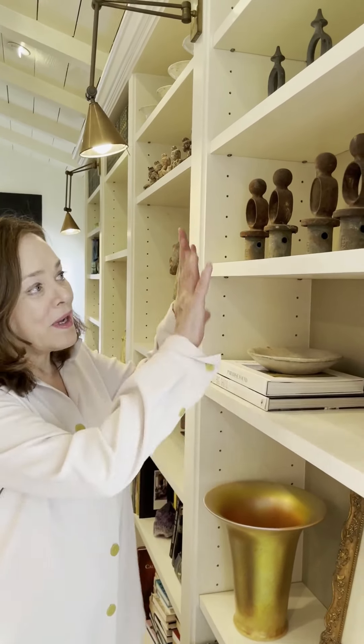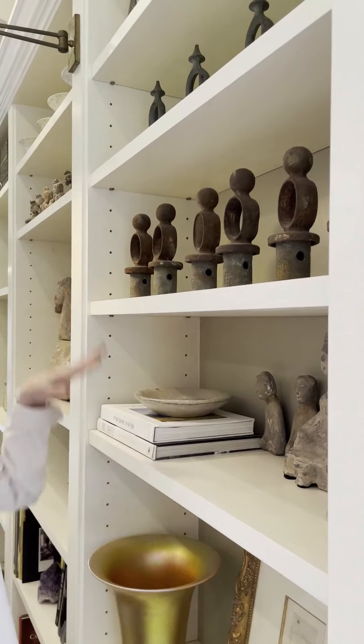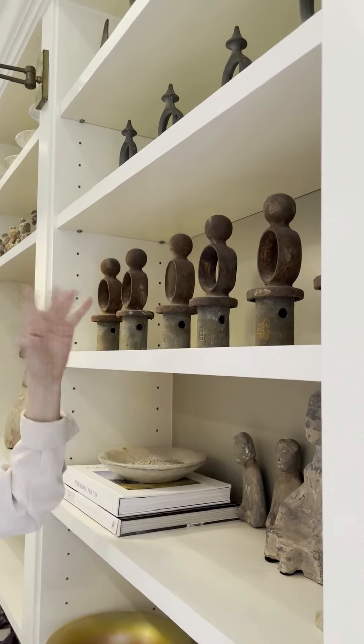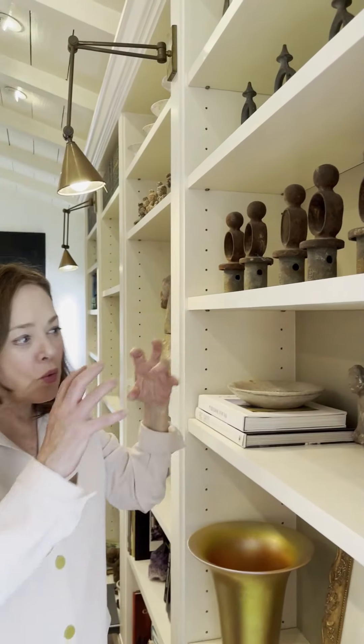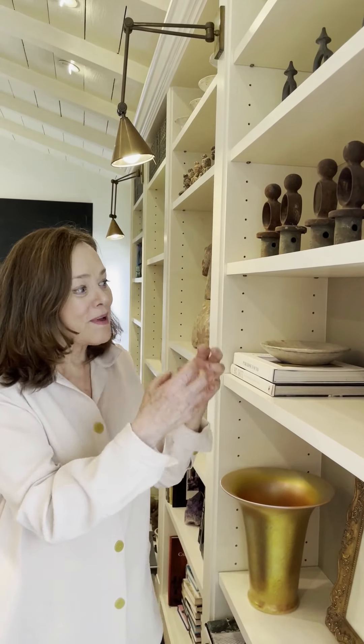One of the things I love about doing bookshelves is doing a collection of something. Something I found in my travels. In this case, this is my collection of fence posts, which remind me of little people. I love looking at them — it makes me happy. Just a group of something that relates to each other.